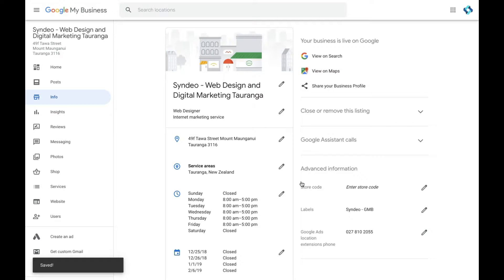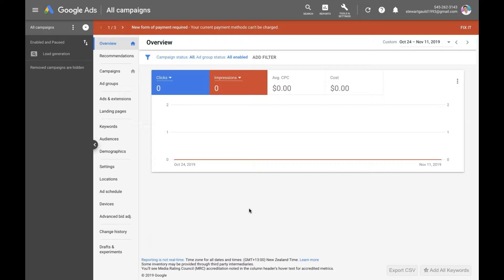Then pop over to your Google Ads account. Once you've arrived at your Google Ads dashboard, you want to add your location extension. You might not have any ads running or even be using Google Ads yet. When you activate an ad on Google Ads, your location extension is going to show up with your Google Ads. This is what's going to show on Google Maps when you have the location extension activated.